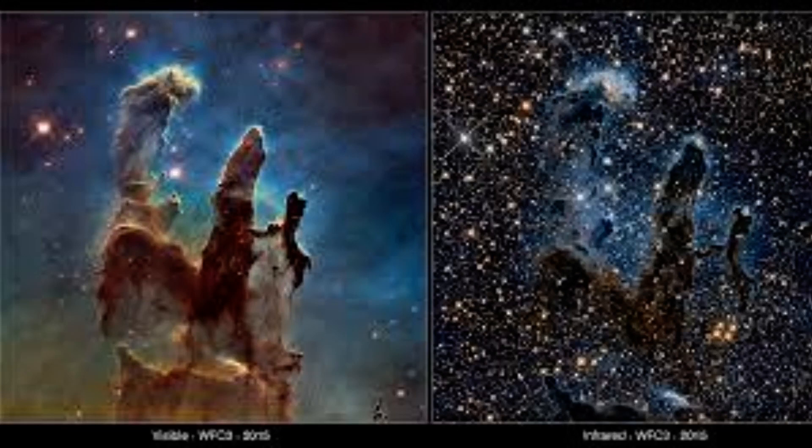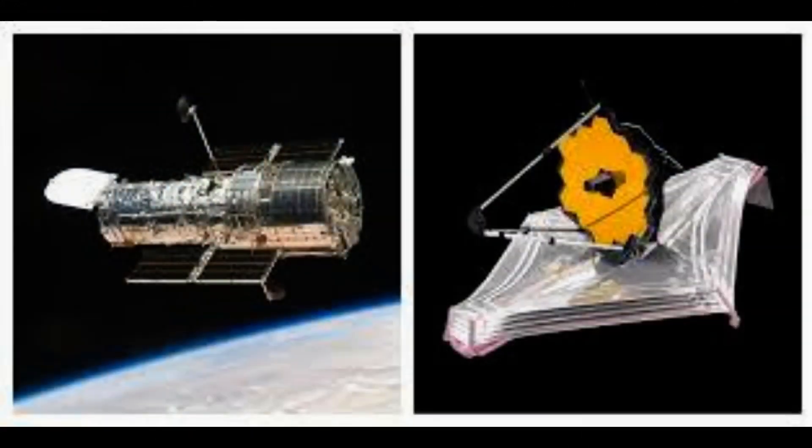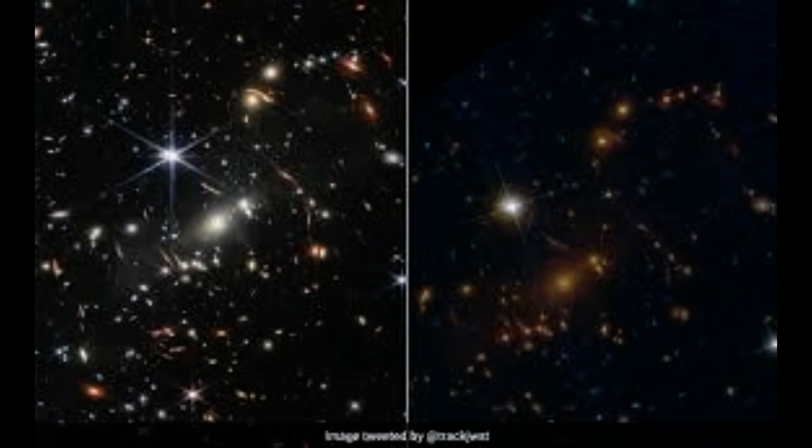Because the universe is expanding, just about all of the galaxies we see from Earth are moving away from us. This means that to us, their light appears to have a longer wavelength, or a redshift. For very distant objects, this redshift is so large that they can only be observed in the infrared spectrum, which is where Webb comes in, while Hubble focuses on ultraviolet light. For this reason, the two will work in tandem so that scientists can analyze data from both to help advance our knowledge of the cosmos and how humans first came to be.